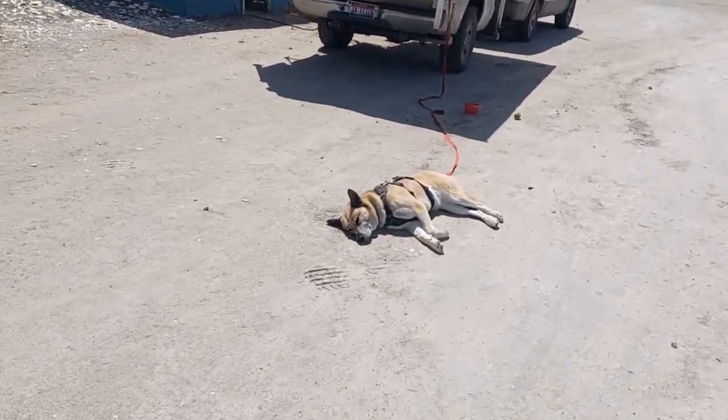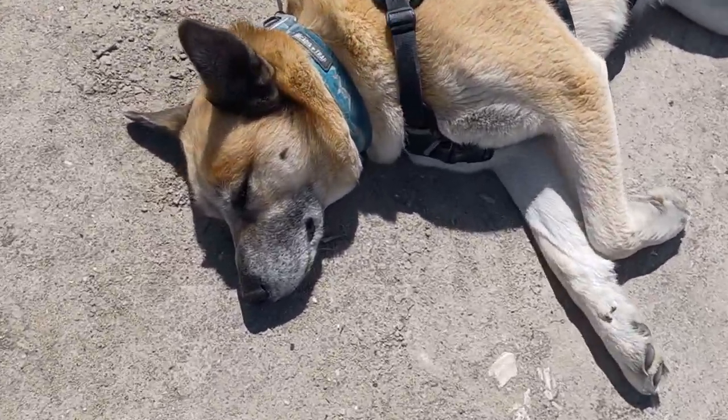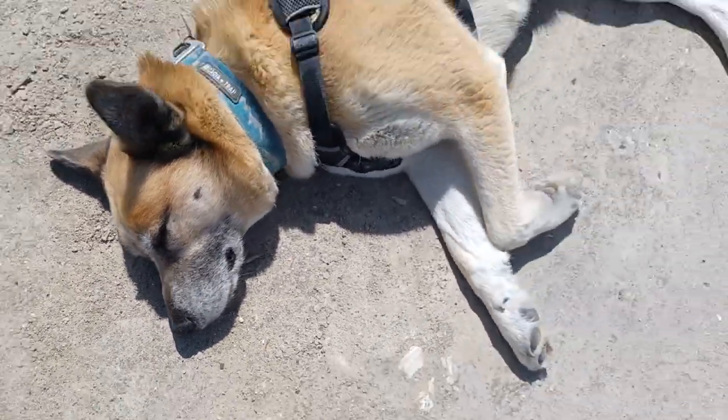Hey, how's it going? Little Wenagi hanging out in the sunshine. How you doing, buddy? Hey, what are you doing? She's just sleeping.